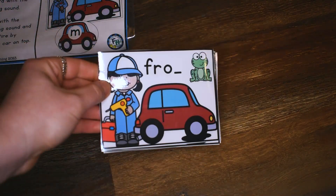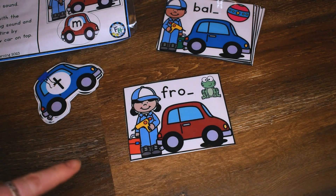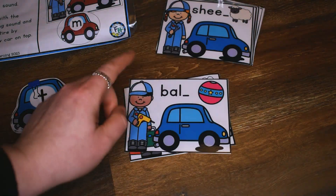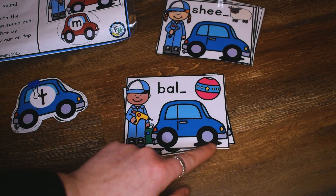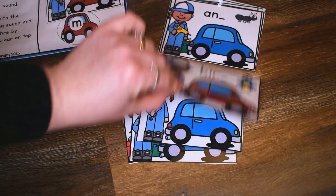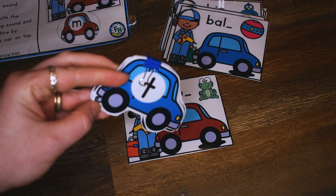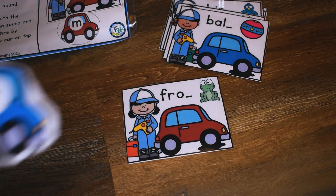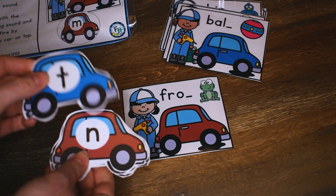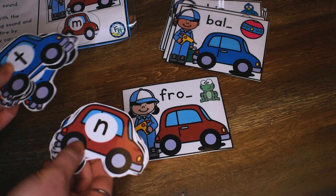So the children will take a card like I have here, and then they have to find the correct ending sound. All of the cards you see have a flat tire, so these Auto Shop workers have to fix the car. In order to fix the car, you have to find the new car that has the right ending sound on it. You can put these cards in a pocket chart, which might make it easier for your students to find the answer.